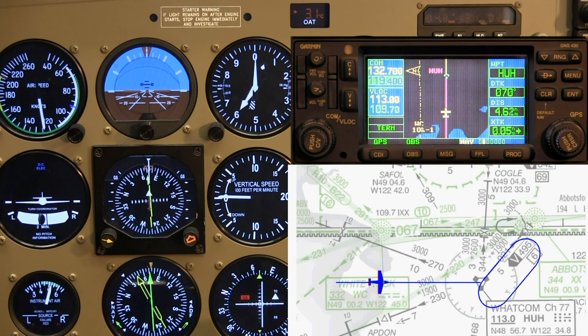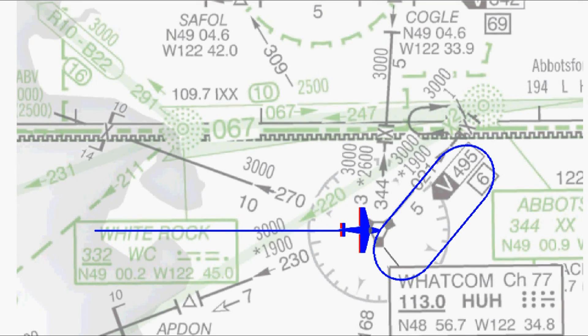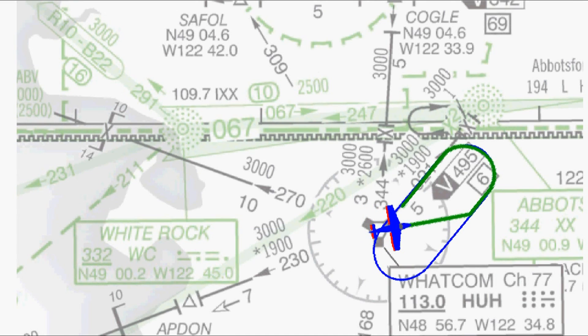Hi, welcome back to part two of this series about IFR holding procedures, picking up from where we left off last time. We are inbound to the Whatcom VOR on the 250 degree radial, cleared to hold northeast on the 020 degree radial, non-standard all turns left. This is going to be another offset entry. Upon reaching the VOR we need to track out at least 30 degrees more than 020. Since I'm currently flying 070, which is 50 more.